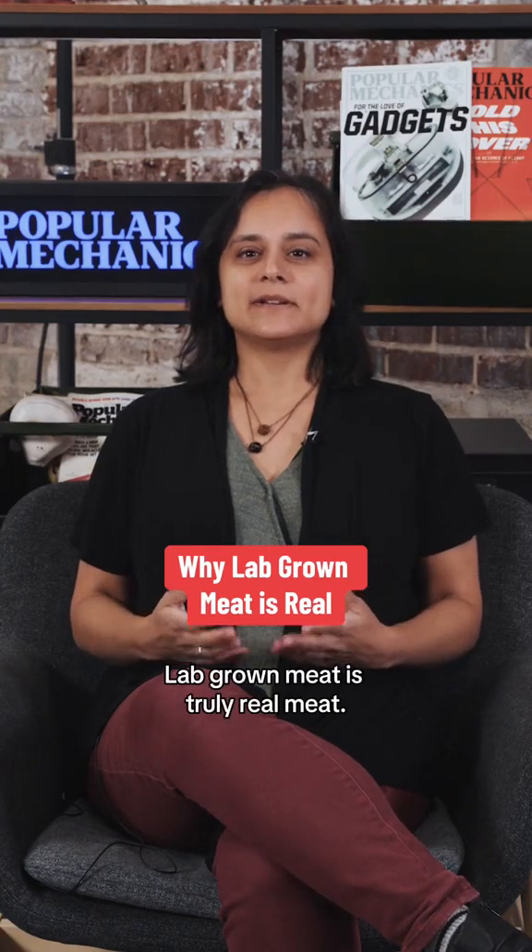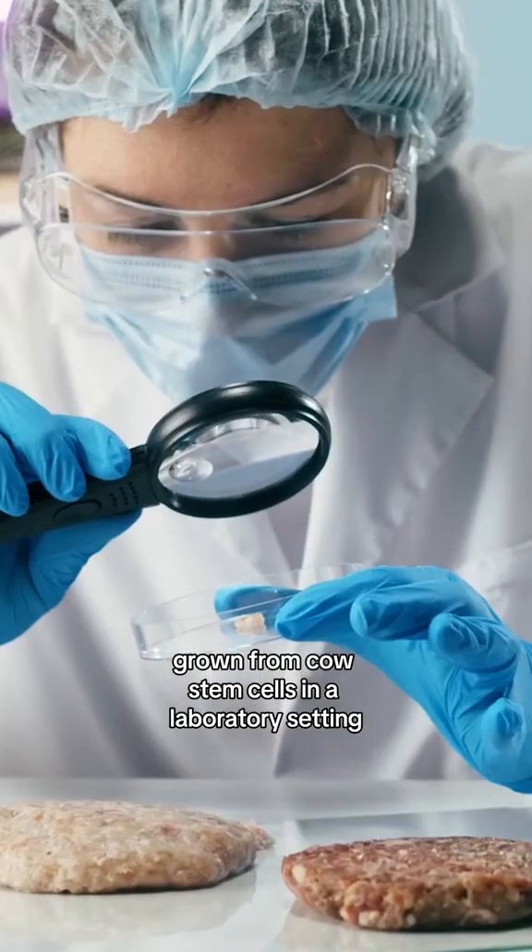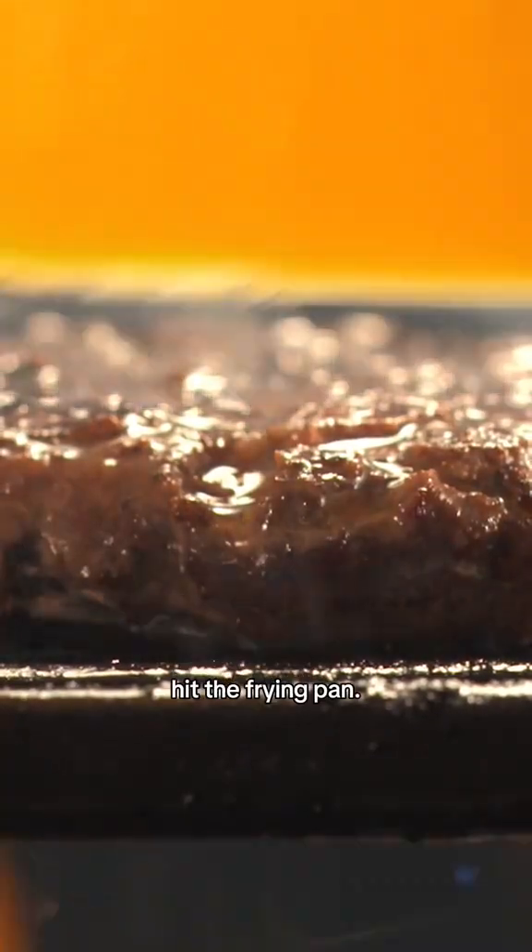Lab-grown meat is truly real meat. About 40 years ago, the first beef burger grown from cow stem cells in a laboratory setting hit the frying pan.